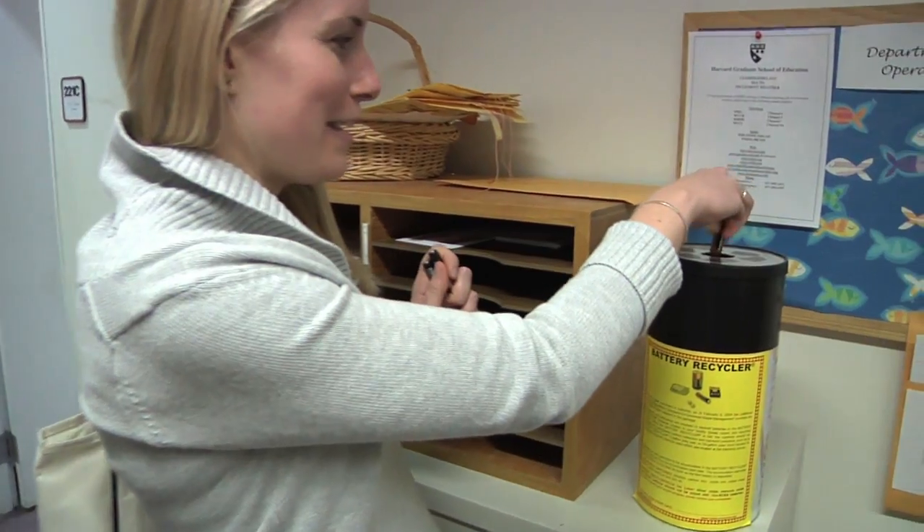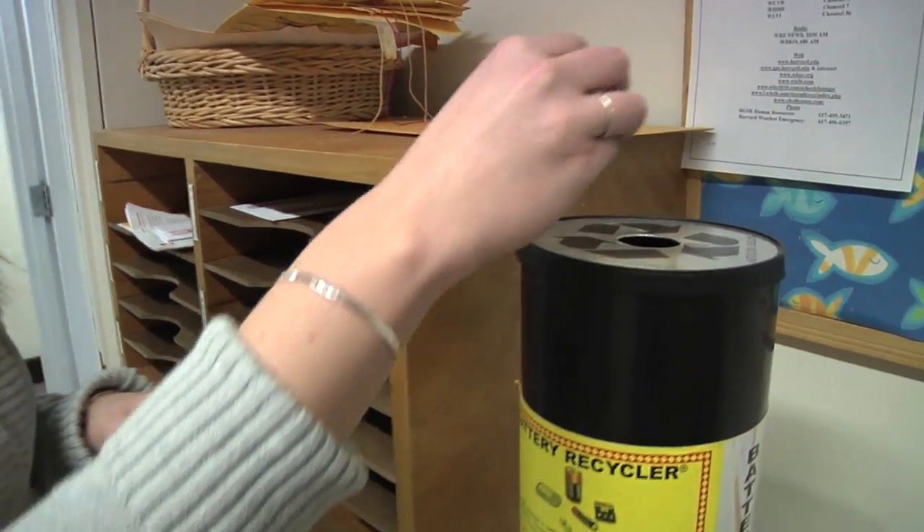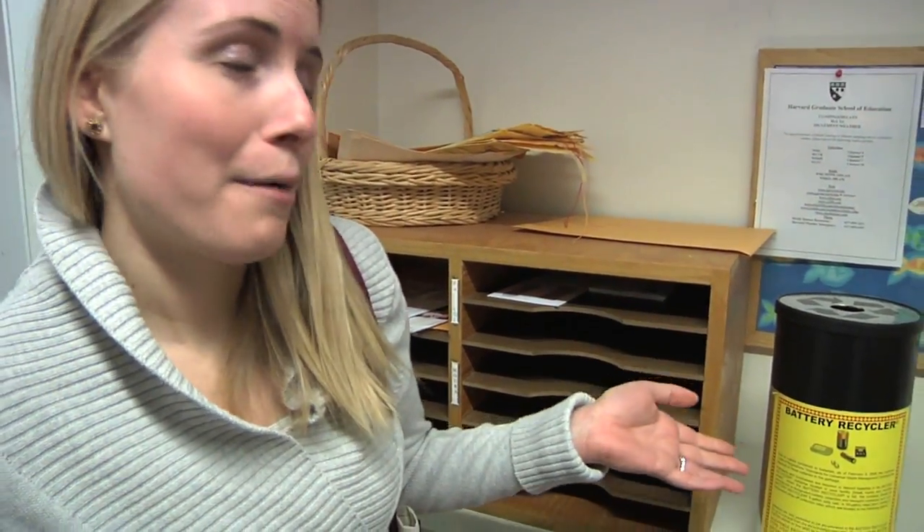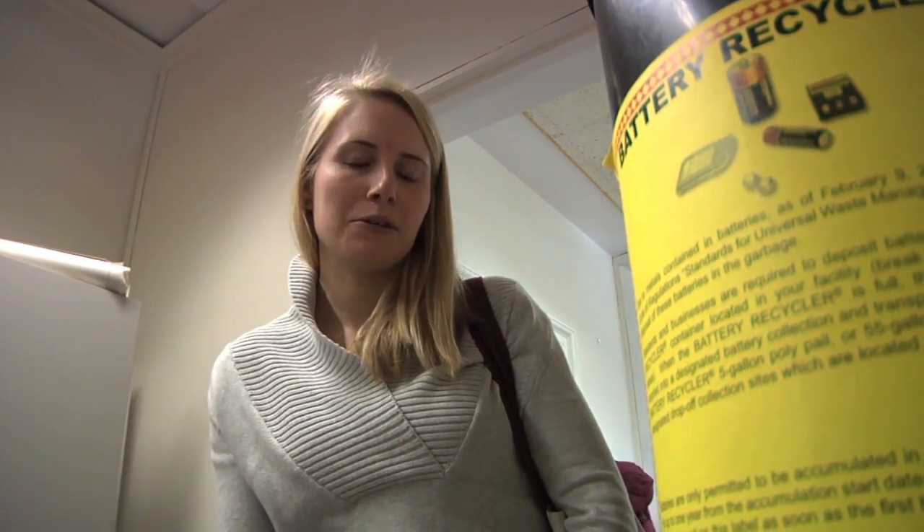Whenever I have batteries that have run out, I bring them here and drop them into the battery recycler. That way it keeps them from going into the trash. There's one located here at the operations office, and there's also a battery recycler on the third floor of Gutman in the computer lab.